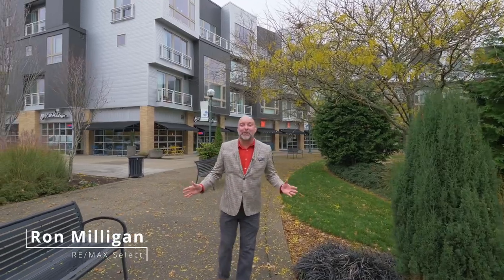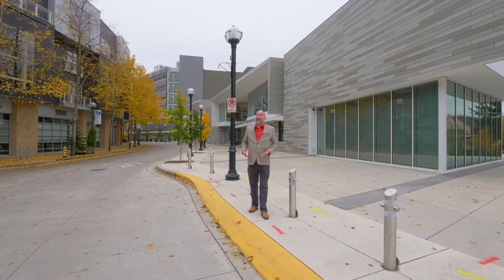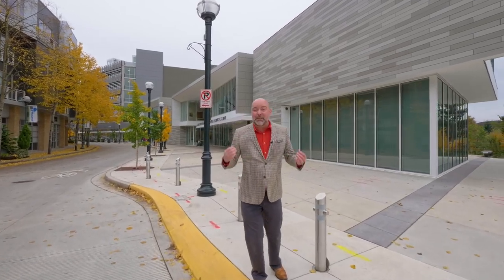If you haven't been to the Lofts at The Round in Beaverton in a while, it's time to take another look. This building is going to knock your socks off. The Round is located right across the street from the Research Center for the Arts, and it's mere blocks to some of Beaverton's best restaurants.